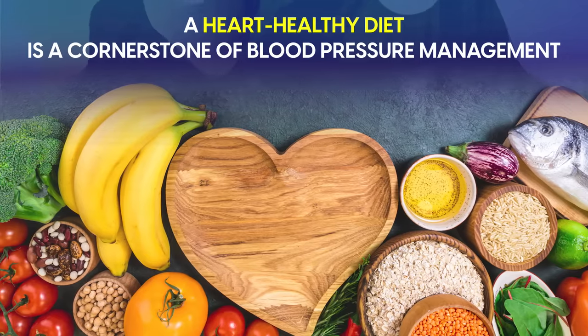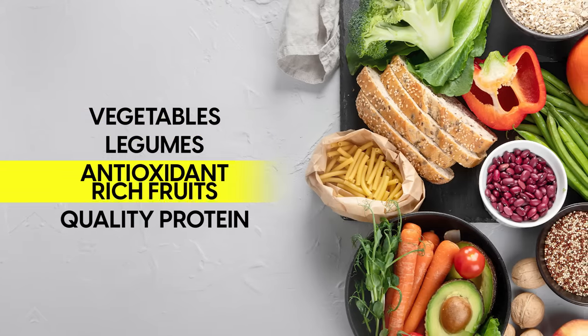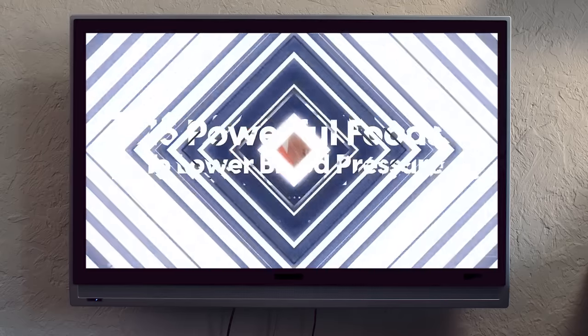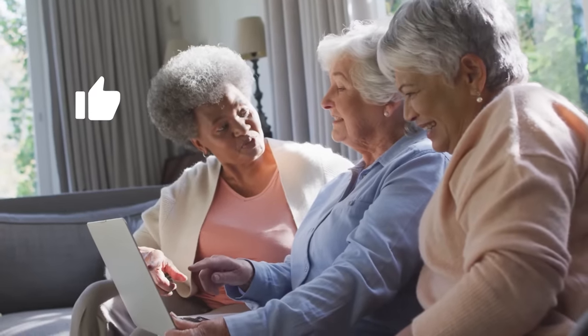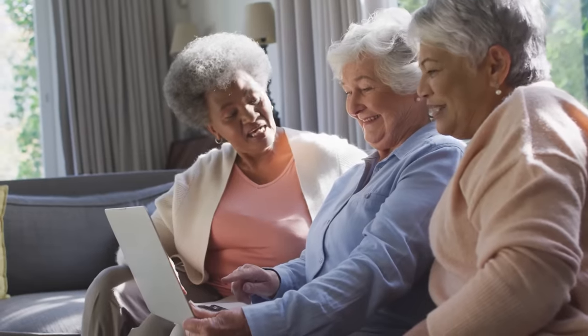A heart-healthy diet is a cornerstone of blood pressure management, so focus on whole foods — especially vegetables, legumes, antioxidant-rich fruits, and quality proteins. Certain foods stand out more than others, so watch our video on 15 powerful foods to lower blood pressure. Check out the video on 7 proven tips to beat heart disease — we'll leave a link in the description or click the image on screen. If you found this information useful, click the like button and subscribe to see more practical heart health videos as we release them.